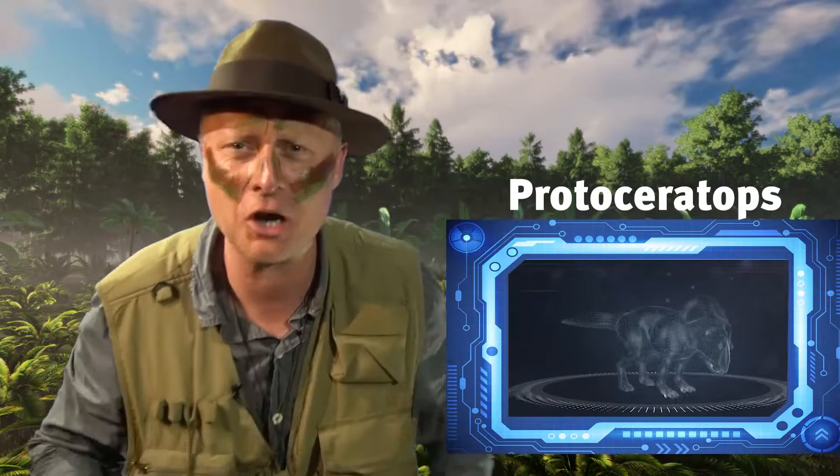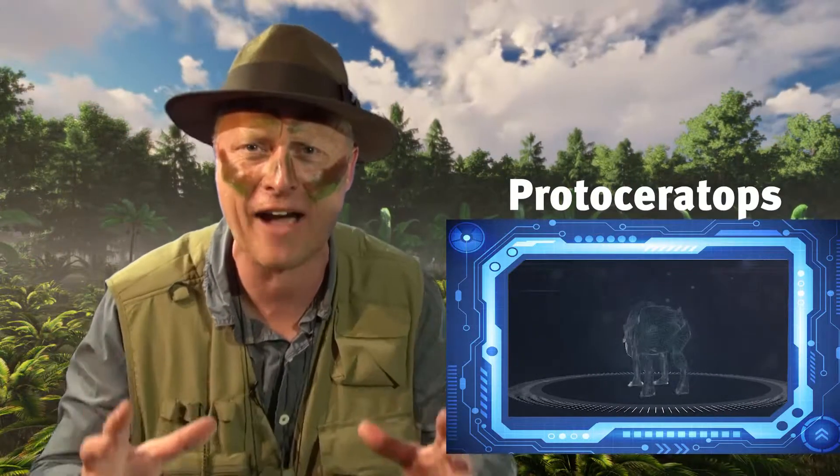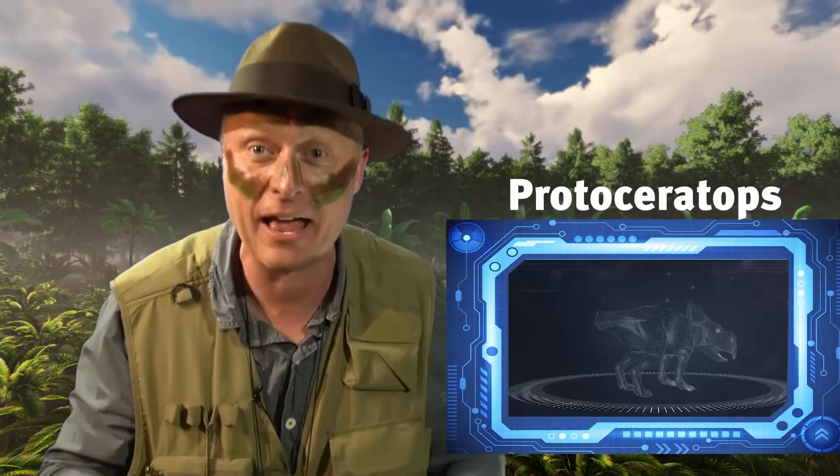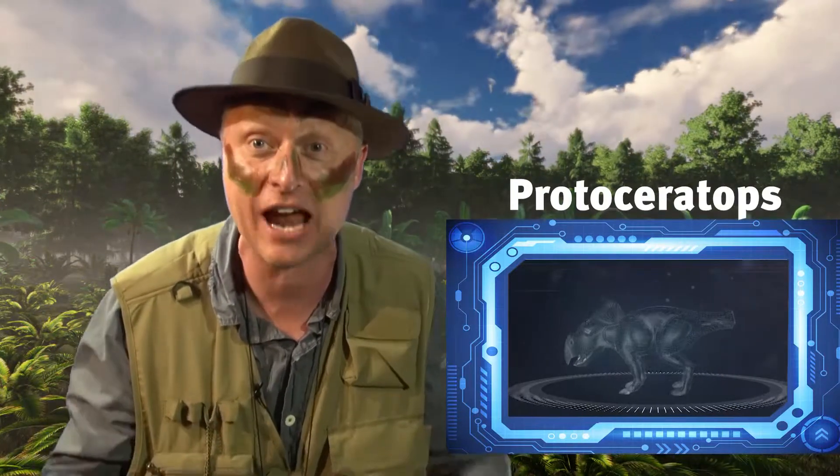Hello young rangers, Ron the Ranger back with some more dino fact action for you. Wow, look at today's specimen — the Protoceratops.